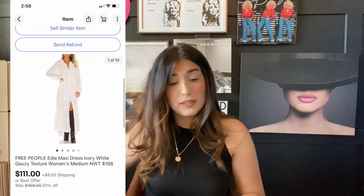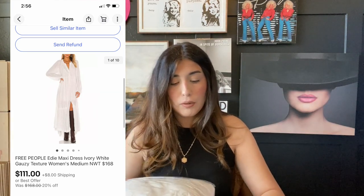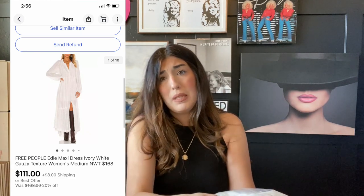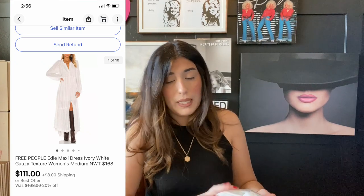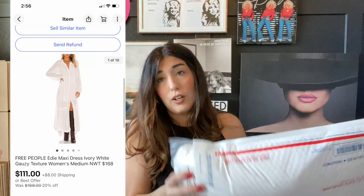The next item that sold is this white Free People maxi dress. I had a few of these from a liquidation lot and they have all already sold, so this must be a really popular style. They all sold for over $100 and this is my last one — it sold for $111. I did accept an offer on this item.